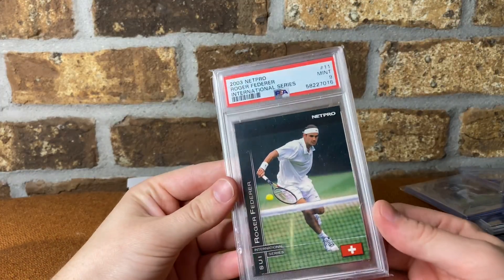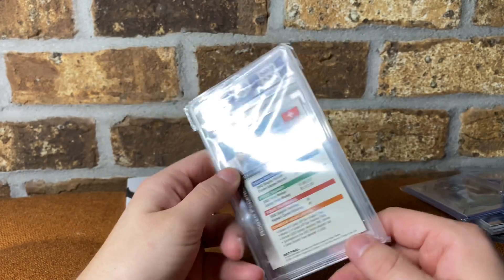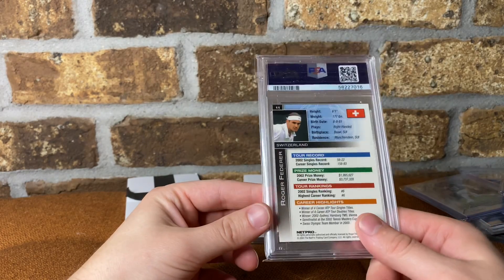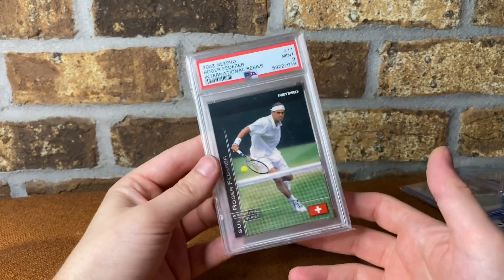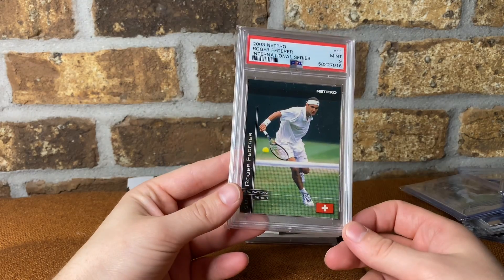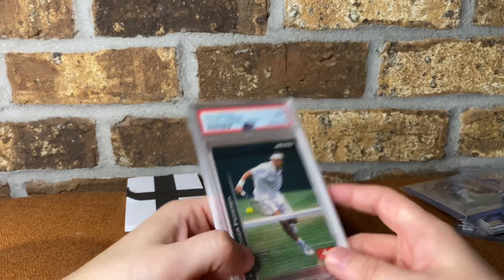This is a Roger Federer PSA 9 NetPro International Series — pretty cool card. I think I paid about $30 out the door, consistent with comps. There's a pretty big dip in Roger Federer recently if you haven't looked. He's a GOAT — it'll come back. I'm not a big tennis guy, which is funny since I have two tennis cards in here. But I think Roger Federer and Serena long term are definitely good holds. They're GOATs.